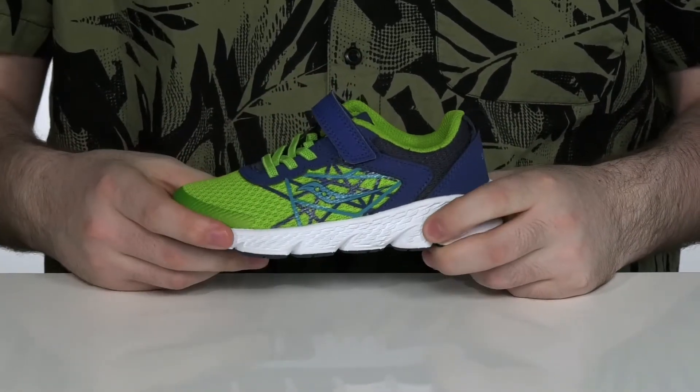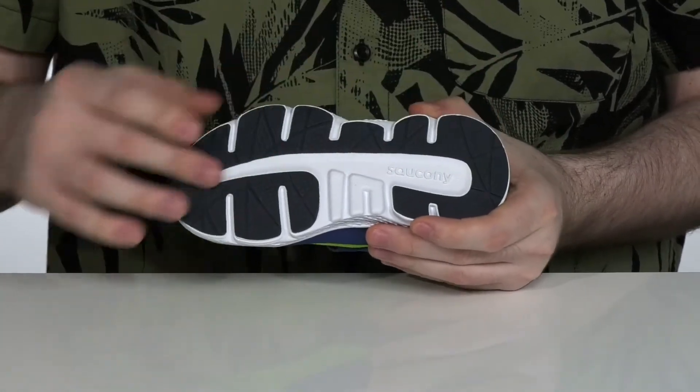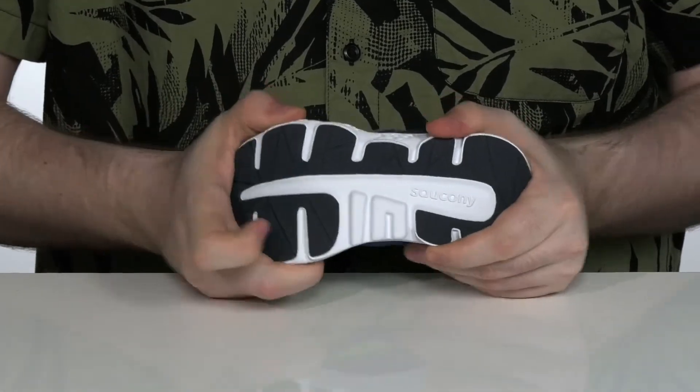Underneath, it's got an EVA midsole that adds extra shock absorption and cushioning, while the outsole is durable non-marking rubber that's going to give them extra traction and a little bit of flex.